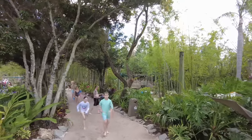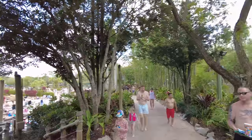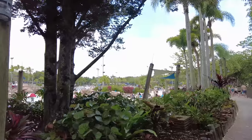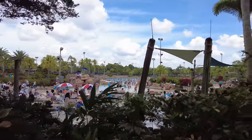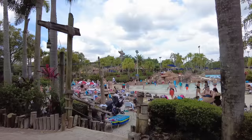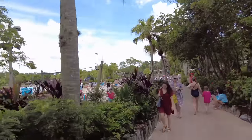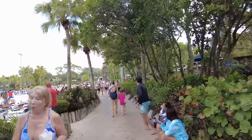One thing I really like about Typhoon Lagoon is the abundance of seating throughout the entire park — you're never going to worry about finding a seat, though it might not be exactly where you want it. The park is also not as big as the Disney theme parks, which is personally something I appreciate, especially if you're coming for a more relaxing day.